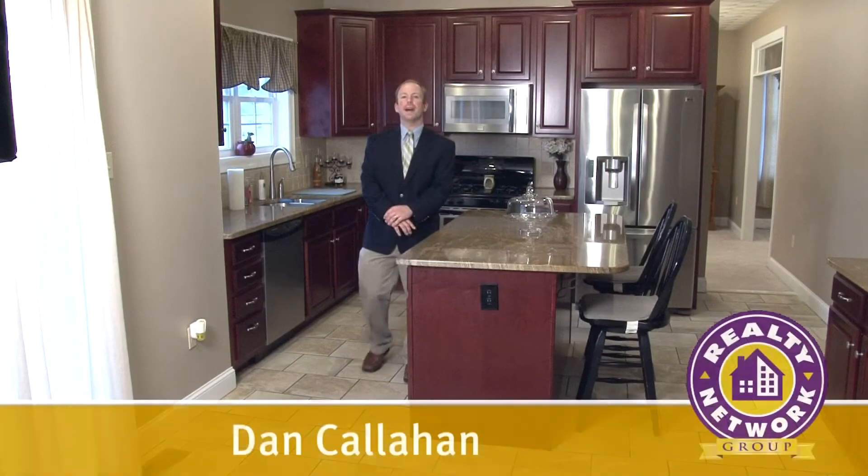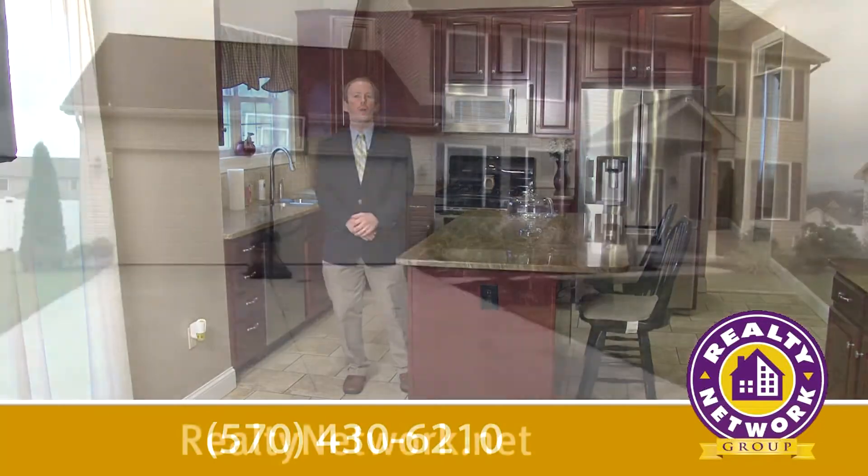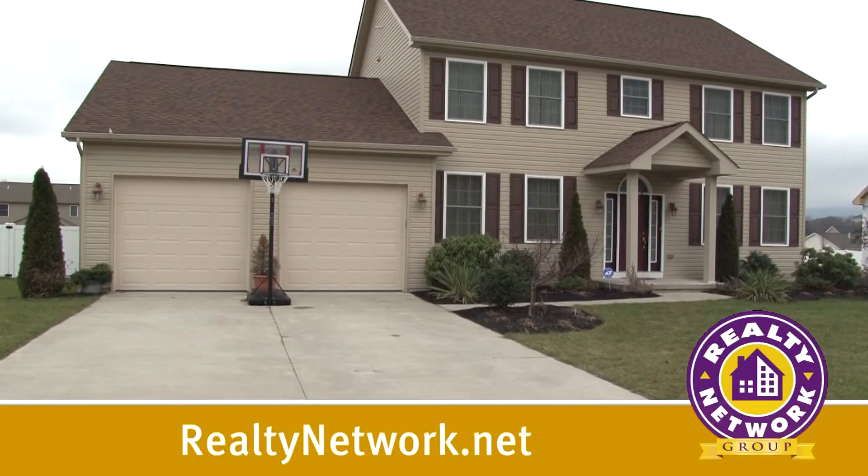If you'd like your own personal tour of this beautiful home, please contact me, Dan Callahan, at 570-430-6210 or visit our website at realtynetwork.net. Thank you.